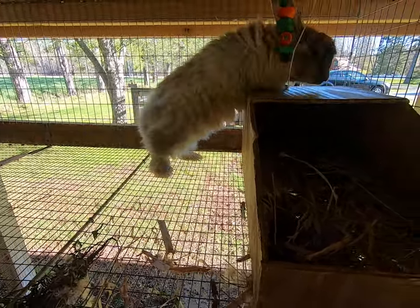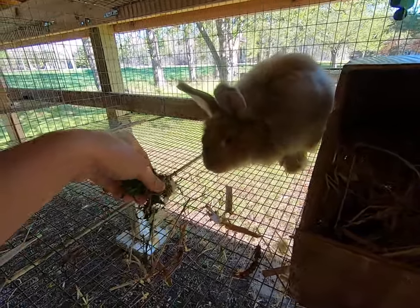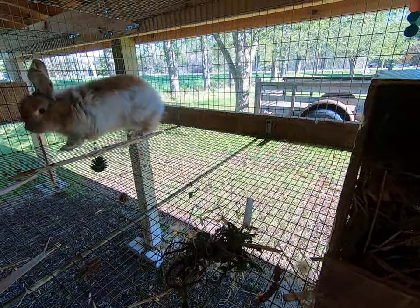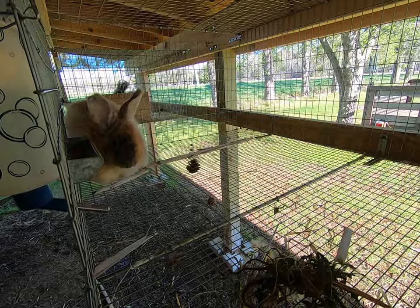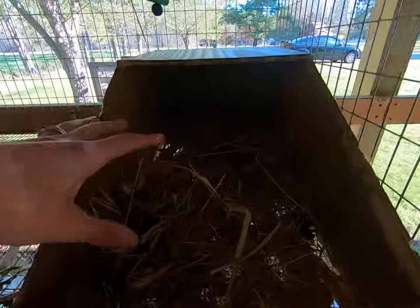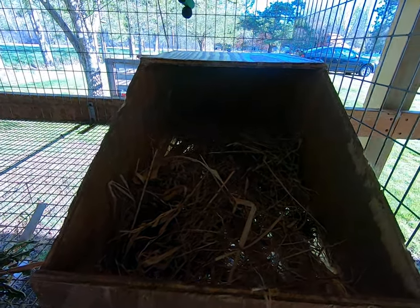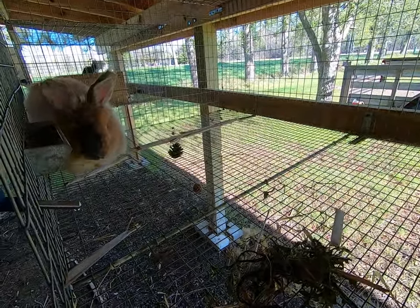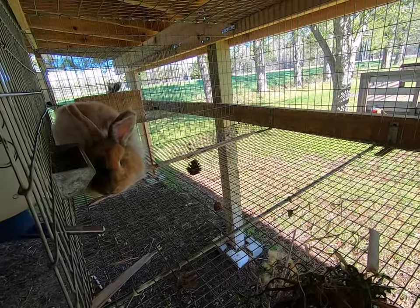One thing you want to avoid is moist plants — plants with moisture in them. That means avoiding fresh grasses, and you don't want to put lettuce, for example, in a rabbit nest box because it has too much moisture. When you have too much moisture, you have the potential for mold and bacteria to grow, and those are things you do not want around your baby bunnies.